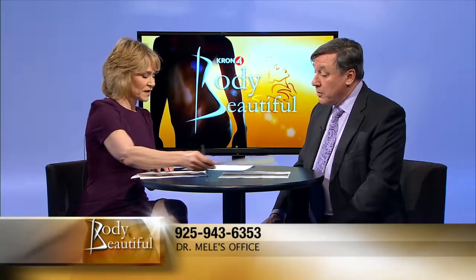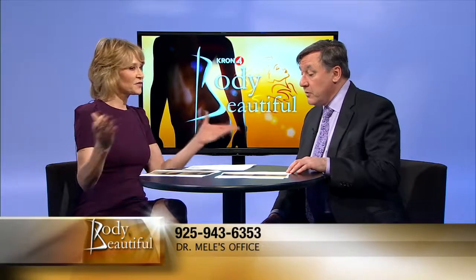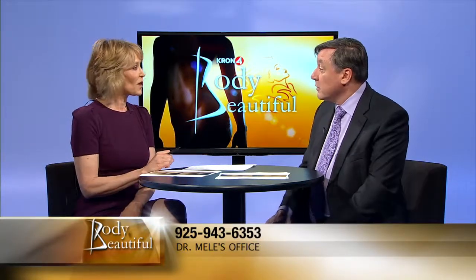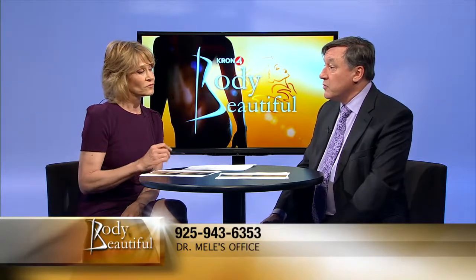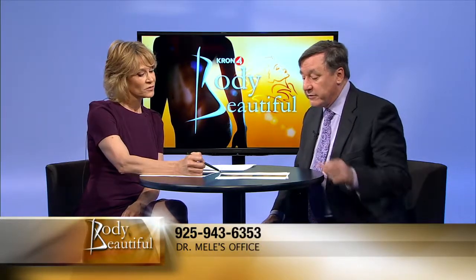What is the downtime of eyelid surgery? Let's say you did uppers and lowers together — about a week. Because there's bruising, usually that's what it takes. It's not uncomfortable, it doesn't slow you down.